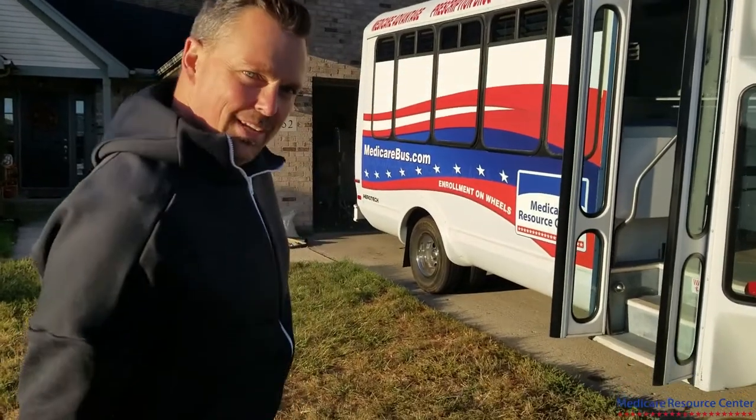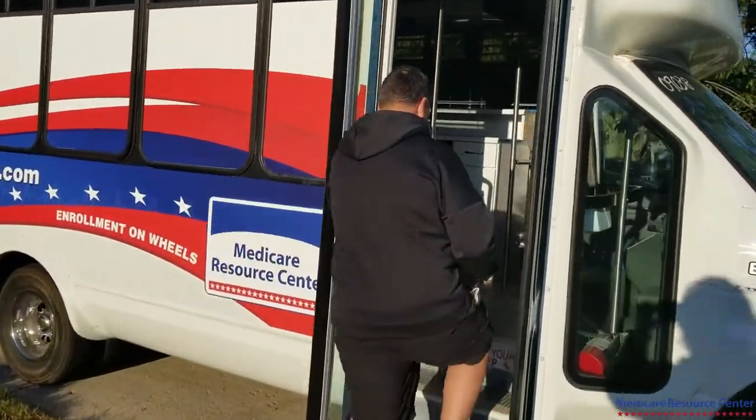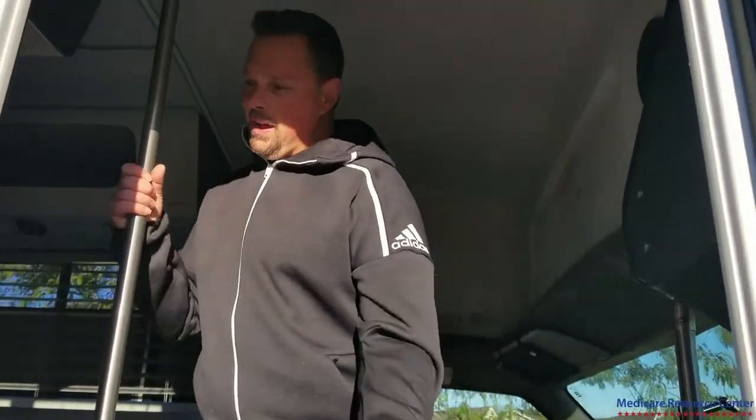So we are finally finished with this project. It took about seven weeks. Come on, let me show you what we did — welcome to the Medicare mobile office!